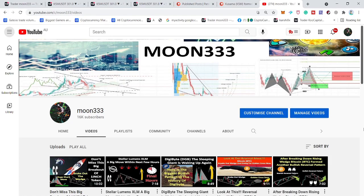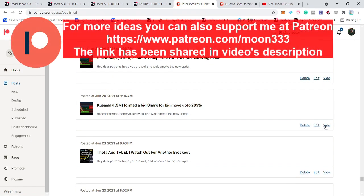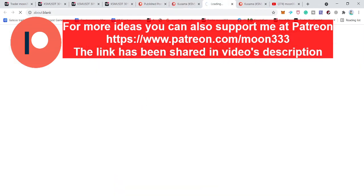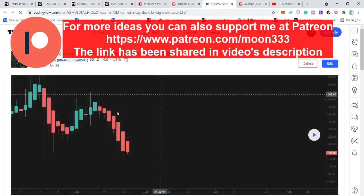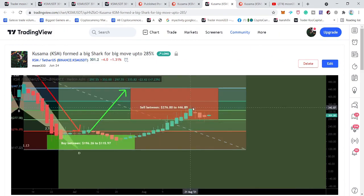Hey friends, this is Atif. Welcome to the new update on Kusama coin. Previously I shared a few patterns — one was a harmonic bullish reversal pattern shared at Patreon on the 24th of June, and another was a big falling wedge pattern. First, let's look at the big bullish harmonic shark move formed on the two-day chart. The price action was moving in the potential reversal zone of this harmonic shark move, and it has reversed bullish from that zone, reaching up to $353.